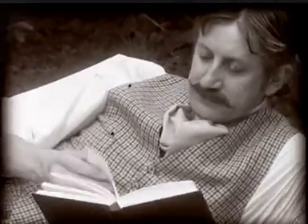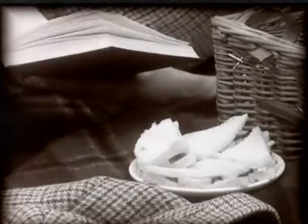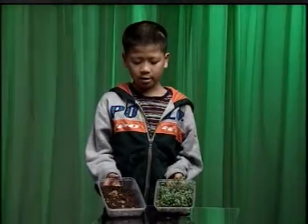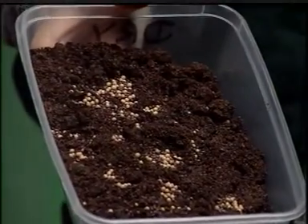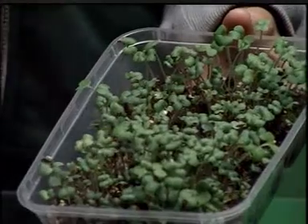Just like humans, plants need certain conditions to grow healthily. They need something to drink. This crest hasn't had any water, and that's why it's not growing very well. And this crest had water, so it's growing very well.